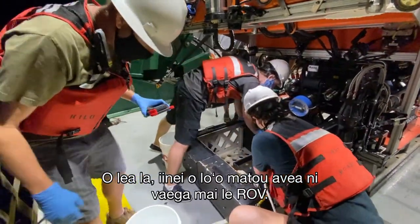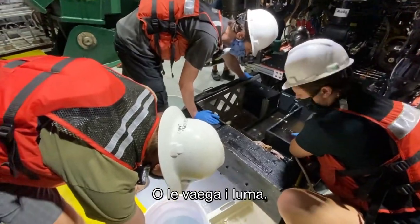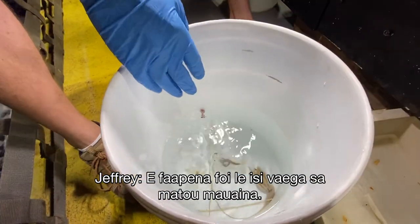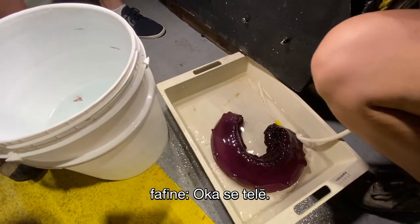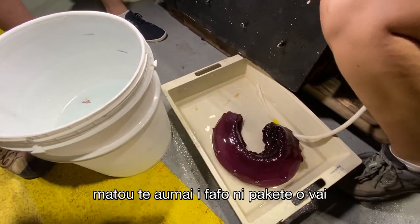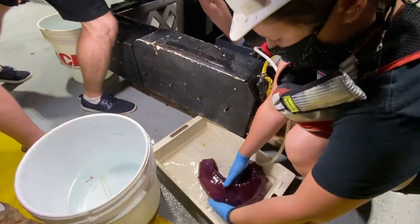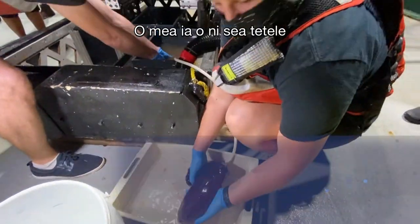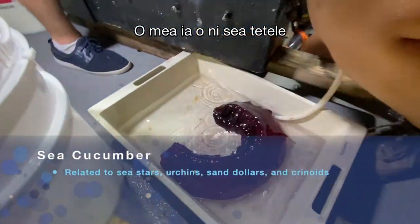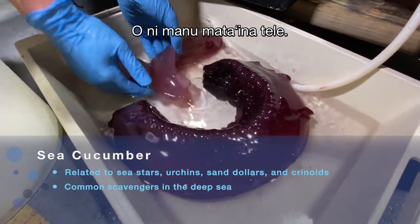Right here we're taking samples from the ROV — this is the front, and the other one we got as well. As soon as the ROV is secure on deck, we bring out buckets of cold water from the refrigerator and transfer all of the samples back into the lab. These right here are very large sea cucumbers that we collected off of the abyssal plains. They're truly amazing animals.